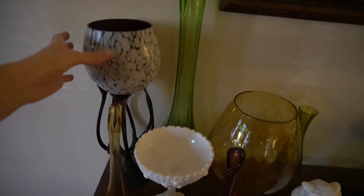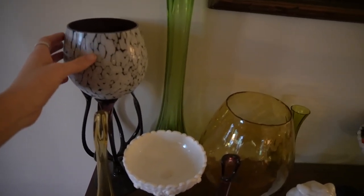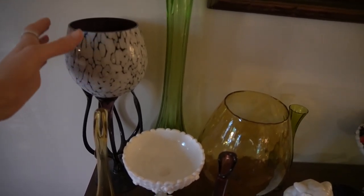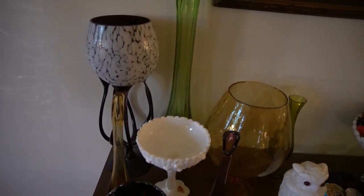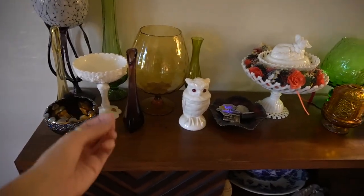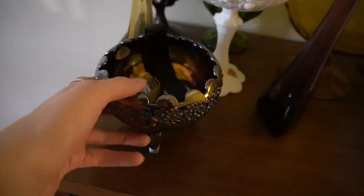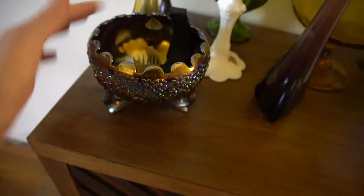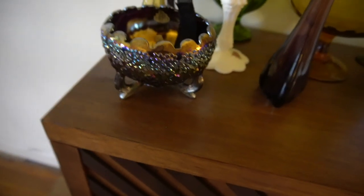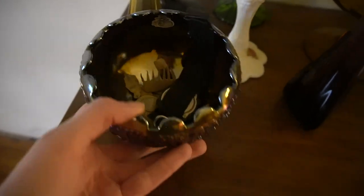This octopus-style vase I believe is Polish — this was a gift from one of our viewers, Tricia. I absolutely love that piece — I just love the shape of it. And then of course we've got the small little bud vases. We've got some carnival glass — I bought this from my friend Mary and it has the original sticker on it. I've got my metal detecting finds stashed in there.